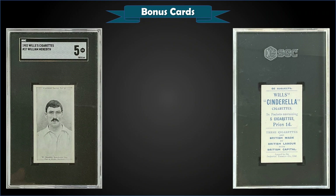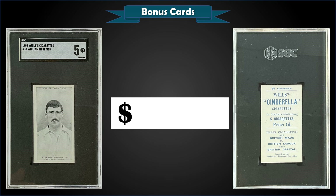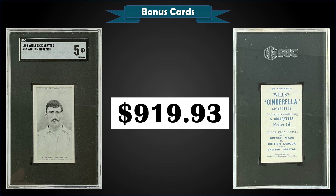From 1902 Wills' Cigarettes, we have a William Meredith graded SGC EX 5, sold at auction for $919.93. This 120-year-old football card is a pop of 2 in an SGC 5 slab, with one higher-graded near mint-mint SGC 8.